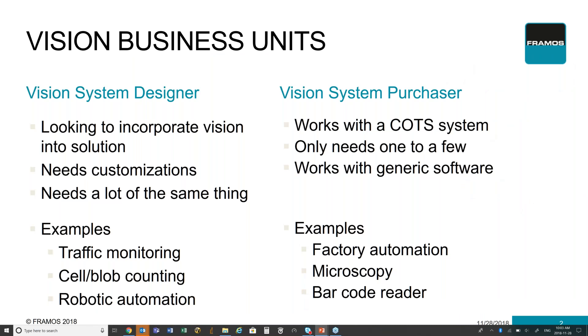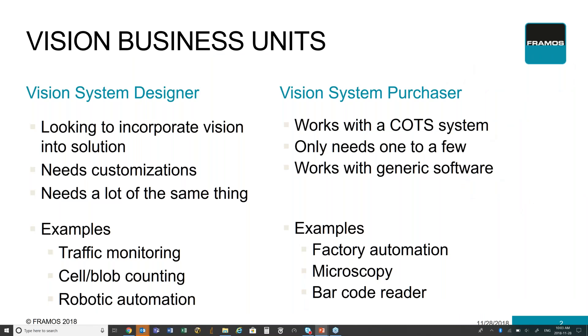First, we need to understand which category you see yourself in. Are you a complete vision system designer or are you someone who is looking to purchase your system? For this particular presentation, I'm going to focus primarily on the vision system designer, because I only have so much time and really need to go into deep detail from that perspective.